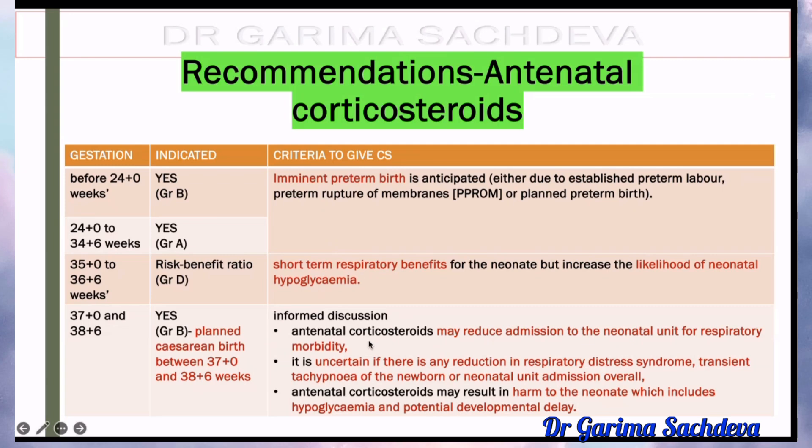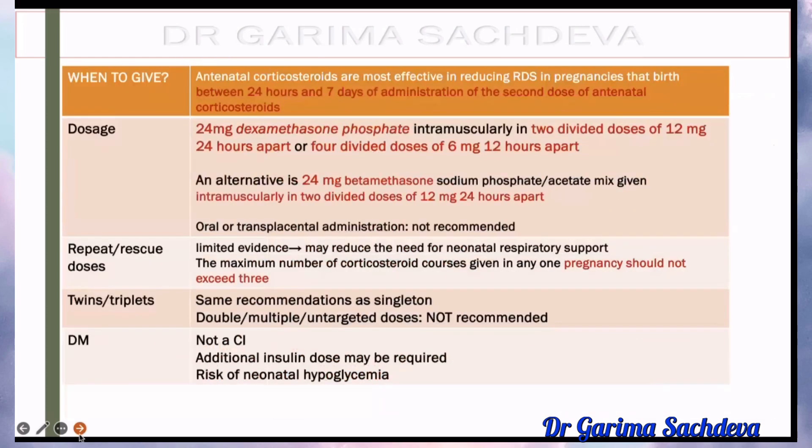You have to tell the patient that antenatal corticosteroids may reduce admission to the neonatal unit, but it is uncertain whether there is any reduction in respiratory distress syndrome, transient tachypnea of the newborn, or neonatal unit admission. Antenatal corticosteroids may result in harm to the neonate, which includes neonatal hypoglycemia and potential developmental delay.